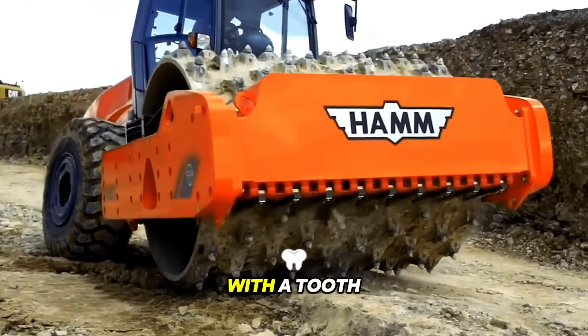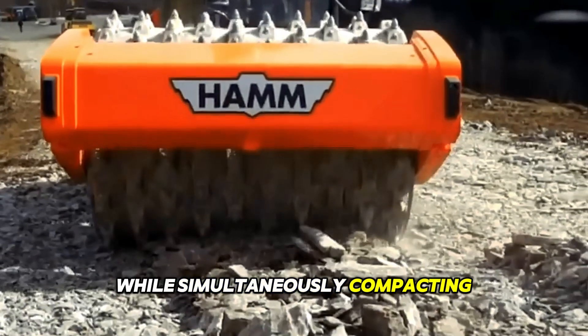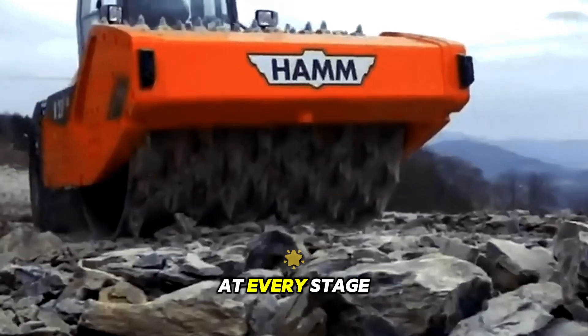A vibratory roller with a tooth drum crushes stone foundations while simultaneously compacting them. Smart vibration control ensures uniform density at every stage.